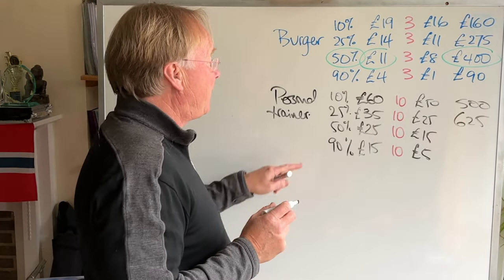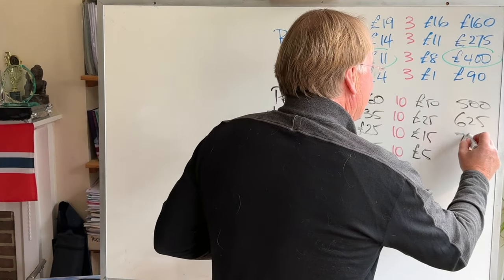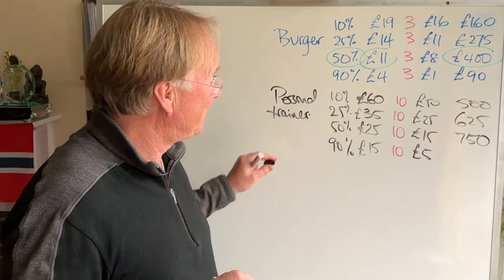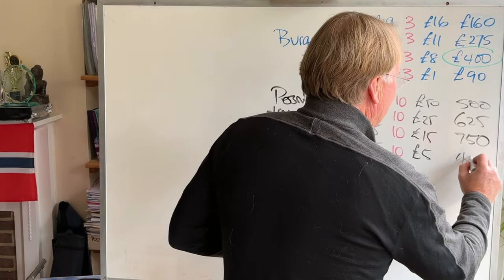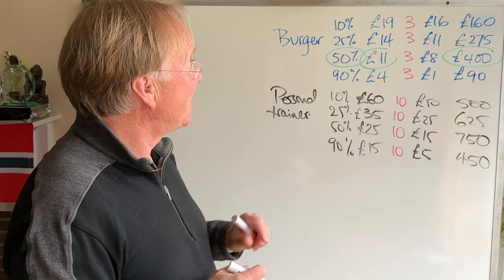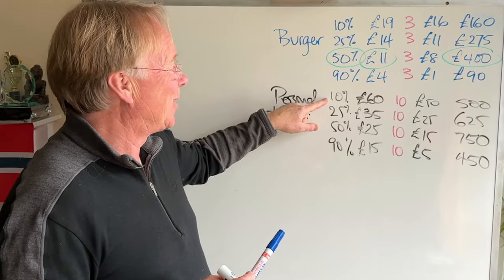If 50% of people pay our price, so we get 50 customers but we're only making £15 each, that's £750. And if 90% of people hire us, so we do 90 jobs, we're only making £5 each — that's £450. Interestingly, to get that £450, which is less than the other options, we're having to work much harder as well.